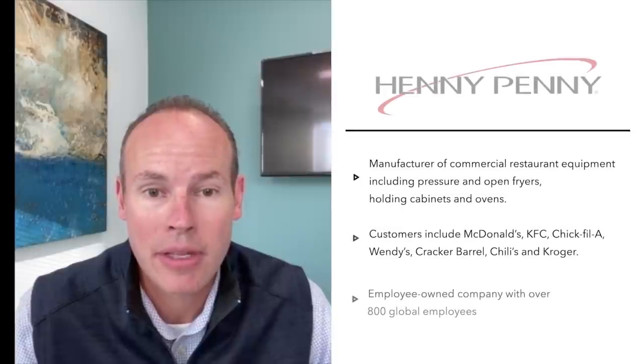Hi, I'm Justin Stallard, a partner with RSM. National Manufacturing Day is officially October 2nd, but at RSM we're celebrating these innovative companies the entire week. Today is especially exciting for me as we recognize Henny Penny Corporation, a long-time RSM client.